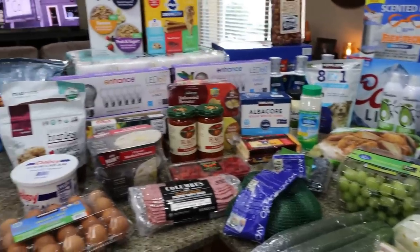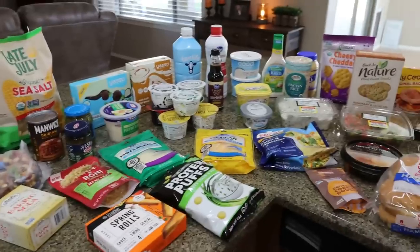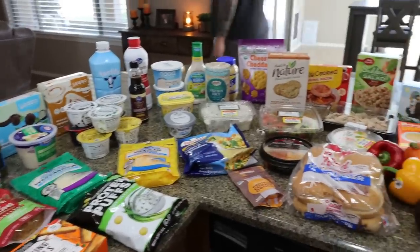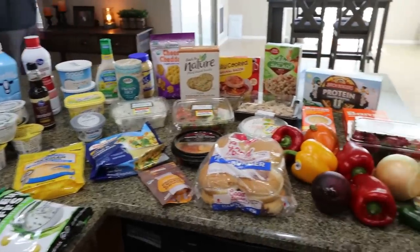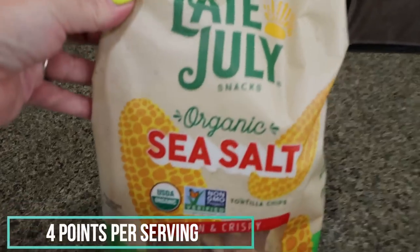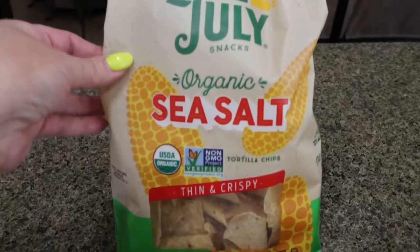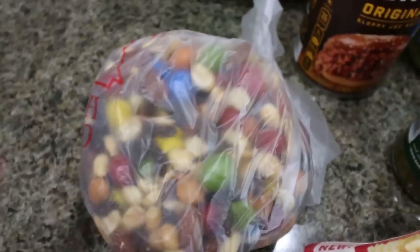Now let's jump into what I picked up at Sprouts and at Fry's, which is the Kroger store. Here's the rest of my grocery haul for the week. First thing are some Late July sea salt chips — these are so good. These tortilla chips have nice clean ingredients; I just grabbed the sea salt at Sprouts.